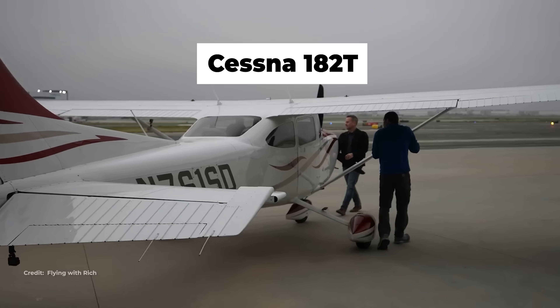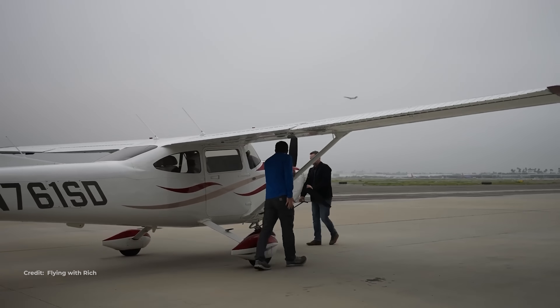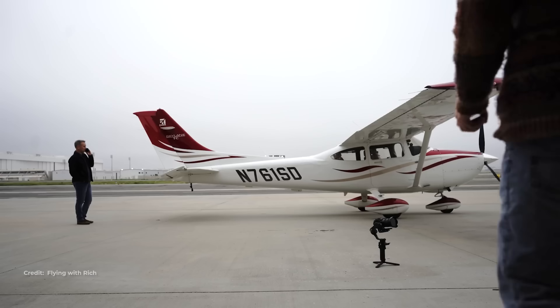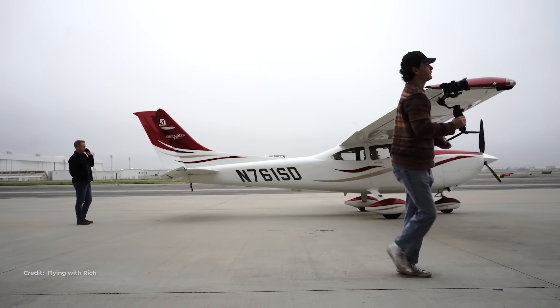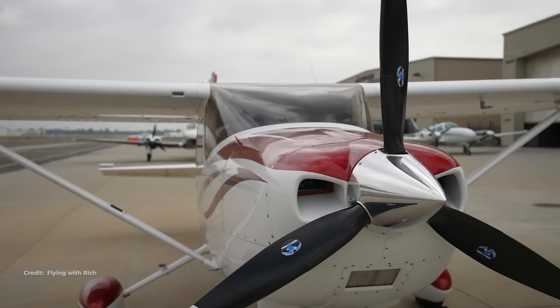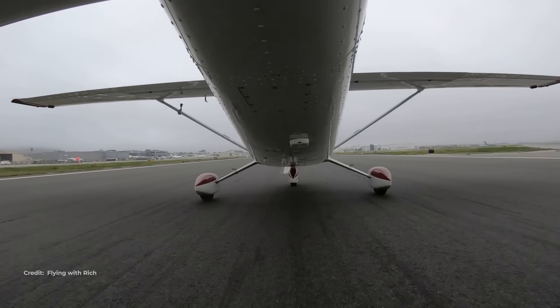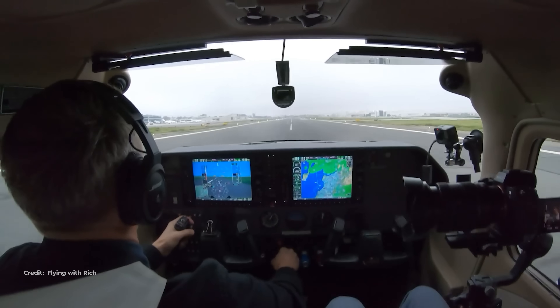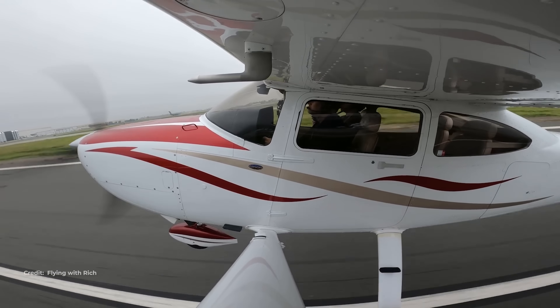Cessna 182T — the modern fixed-gear workhorse. Fuel is about 87 gallons usable. Economy settings yield about 145 knots true, with published ranges in the 915 to 971 nautical mile band depending on model and power. Utility is tremendous, but fixed-gear drag keeps true airspeed down. To fly a thousand miles, you're either in long-range settings or you stop when you're four-up.